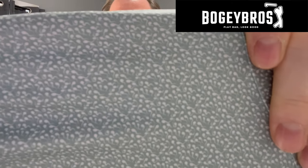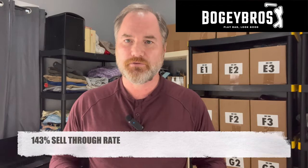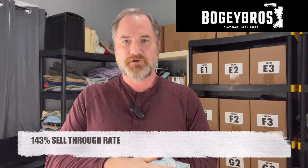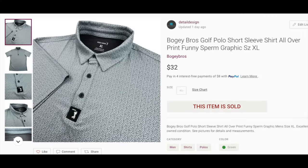This next item is a new golf polo shirt brand to me — it is Bogey Brothers. They have a lot of really interesting, funny all-over prints on their shirts. The sell-through rate is great. I'm not even going to explain the print — I'll just try to zoom in so you can see the pattern. The sell-through rate on Bogey Brothers golf polos is 143%, which is just phenomenal. It's a really great, stretchy, lightweight material, and they must sell really, really fast. They should sell right around $35.